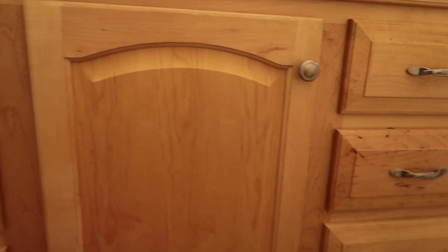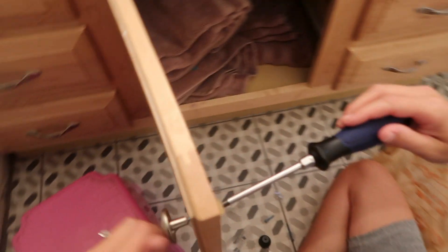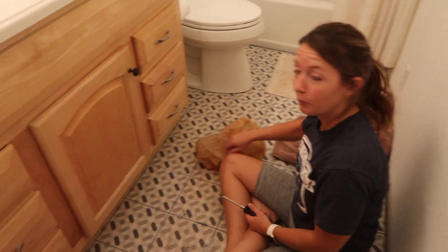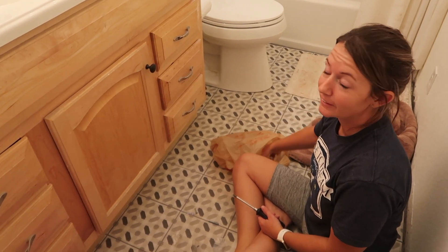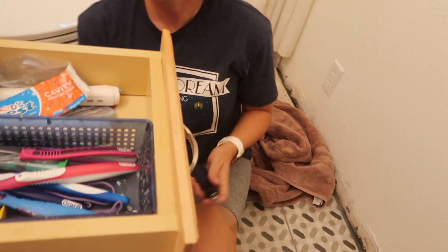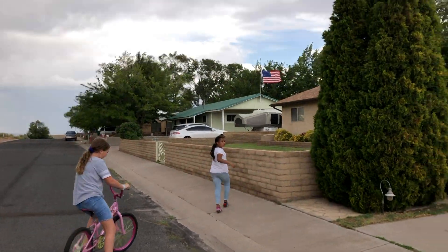I just need to change out these, so I'm gonna do that right now. Oh my gosh, it already looks so much better. Already! That's so much better. Don't look at our damp feet.